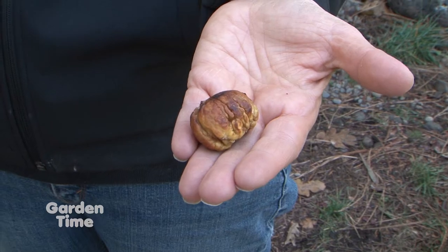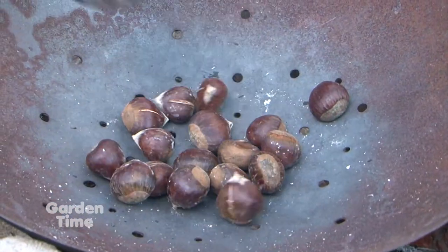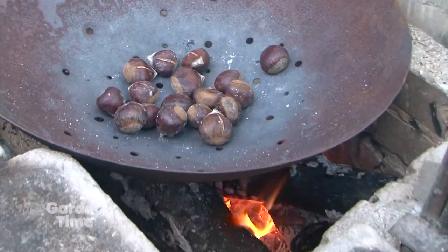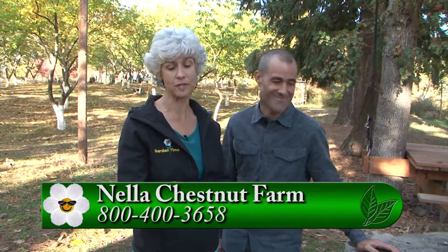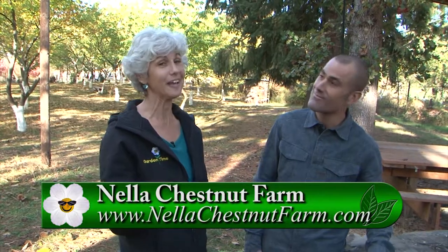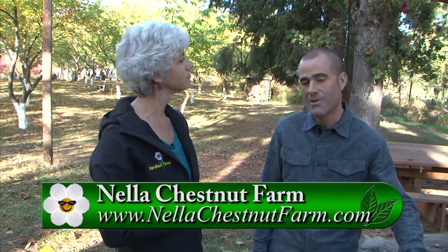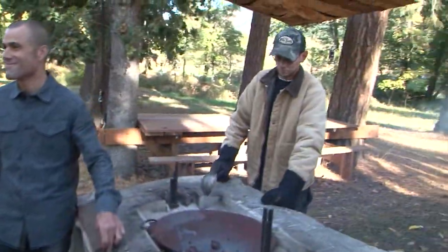You can go to GardenTime.tv and we'll link over to their website — there are pictures of the farm and a way to get in touch with them. You can go to NellaChestnutFarm.com or call 800-400-3658. So if you can't come out for the festival, you can order the chestnuts to have them delivered to your home and enjoy them in the comfort of your own home. We do ship them. Well, really a fun time this weekend — have a great time.